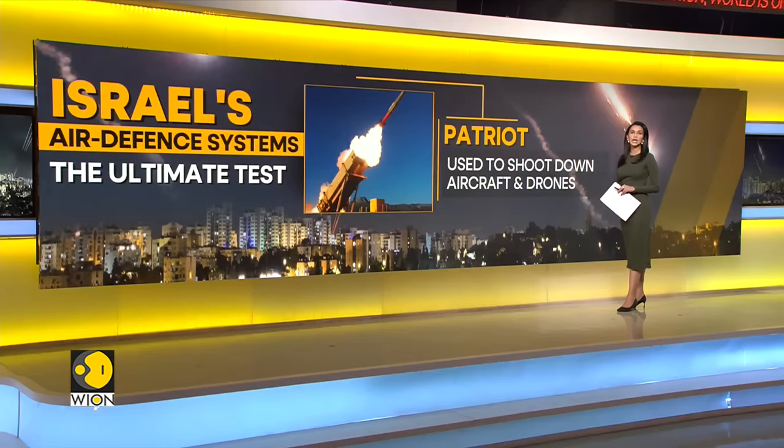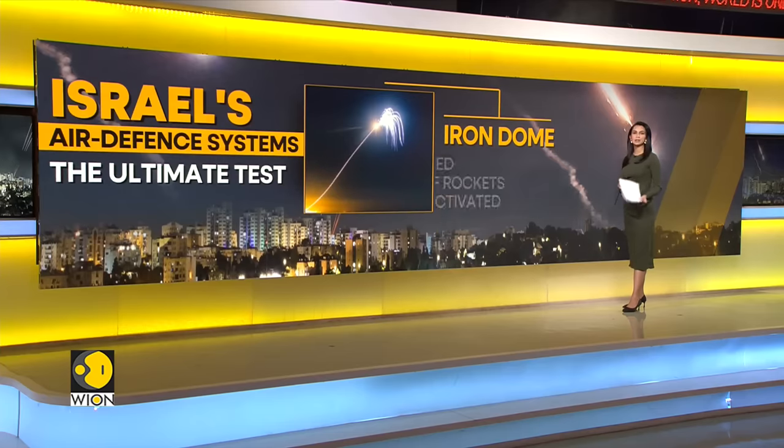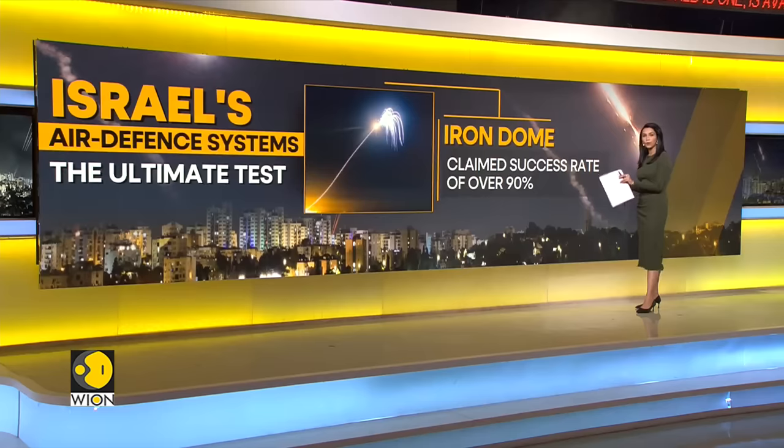The Patriot is now used to shoot down aircraft including drones. Israel's Iron Dome system, also developed with United States backing, specializes in shooting down short-range rockets. The Iron Dome has intercepted thousands of rockets since it was activated early last decade, including thousands of interceptions during the current war against Hamas and Hezbollah. Israel claims it has a success rate of over 90 percent.